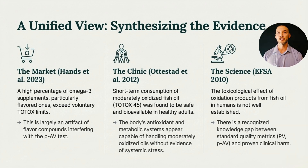Putting this all together: market surveys show that many omega-3 supplements fail voluntary freshness benchmarks, especially flavored products, but this is heavily influenced by how oxidation is measured. Clinical trials, meanwhile, show that even substantially oxidized fish oil does not cause short-term harm and is still absorbed effectively in healthy adults. From a regulatory standpoint, authorities acknowledge that the human health impact of oxidation remains uncertain and cannot be inferred from chemical cutoffs alone. The evidence points to a quality and measurement problem, not a proven safety crisis.